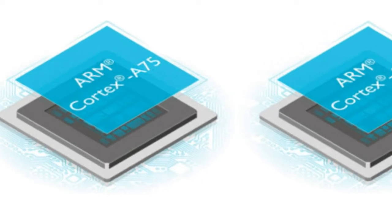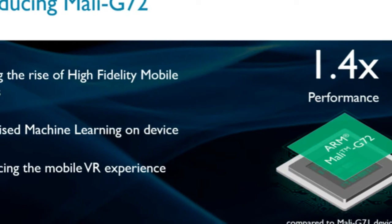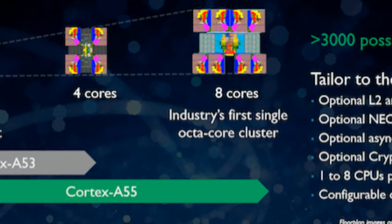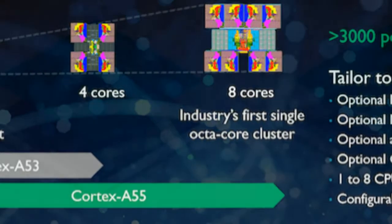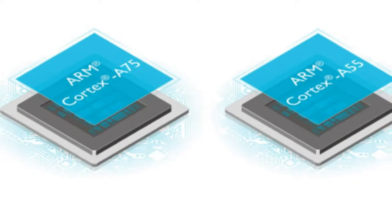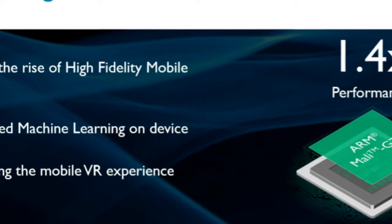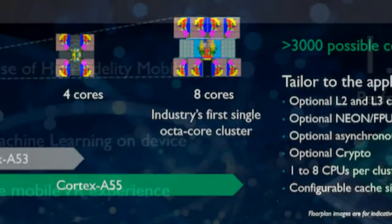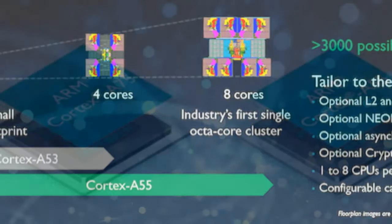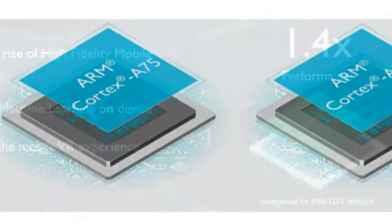The company claims that the ARM Cortex-A75 is 22% better than the predecessor Cortex-A73. Both the ARM Cortex-A75 and Cortex-A55 are built on the latest ARMv8.2a architecture. The CPUs are designed to specifically handle challenges of artificial intelligence and machine learning, both a rising trend seen among smartphones. On the software side, the CPUs can take advantage of the ARM Compute Library that boosts AI and ML performance by 10x to 15x.